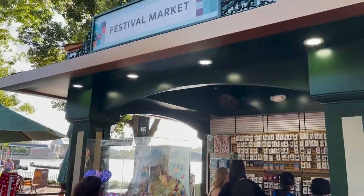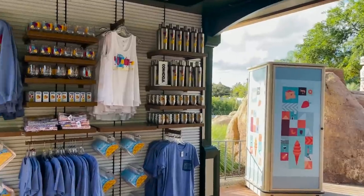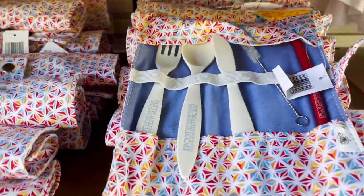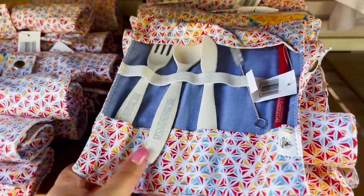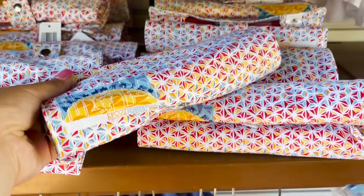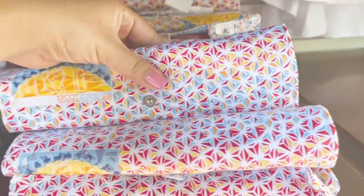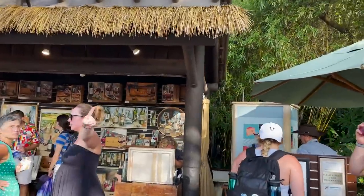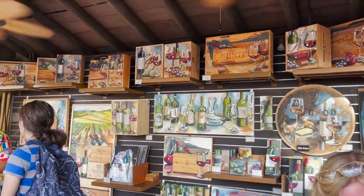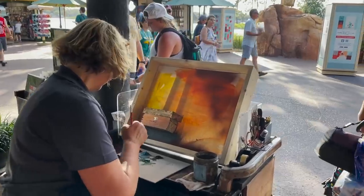After that German festival market booth is another one with pins — the same pin we saw earlier in Canada. Next to that is another festival market booth with more festival merchandise including a reusable cutlery set with an EPCOT design at $24.99 — very cute but a little expensive. Across from that festival market booth is an art market booth with beautiful paintings of wines and wine bottles — it smells like wood and she's actually painting something live right now. That is so cool. Across from the artwork is the Kenya booth, which will open October 1st.